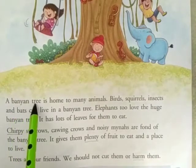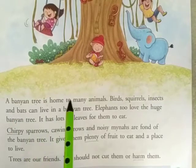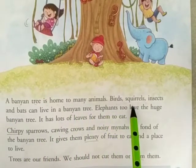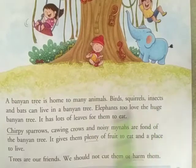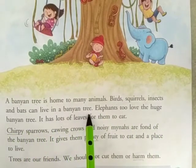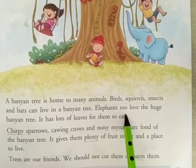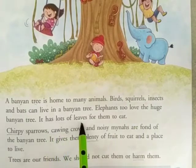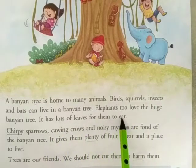A banyan tree is home to many animals. Birds, squirrels, insects and bats can live in a banyan tree. Elephants too love the huge banyan tree. It has lots of leaves for them to eat.